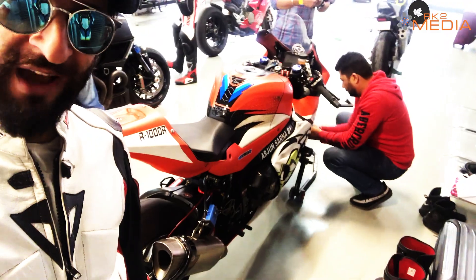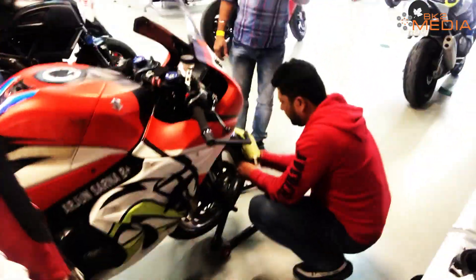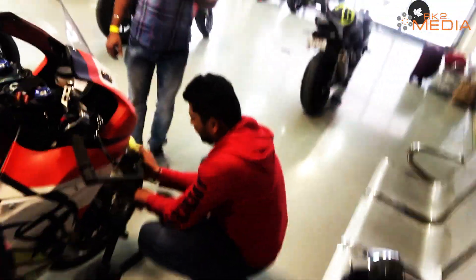That's his bike — the GSXR 1000. There's Arjun Bai trying to clean his bike and his tyres. He's getting ready.